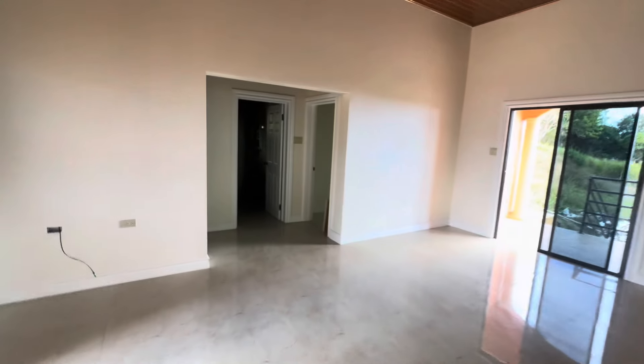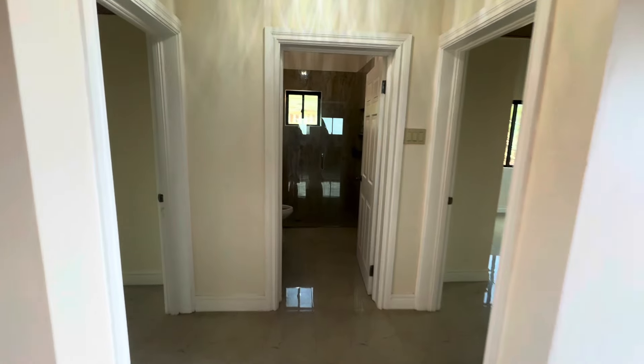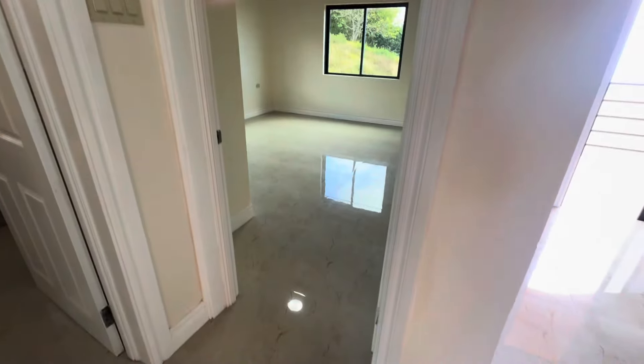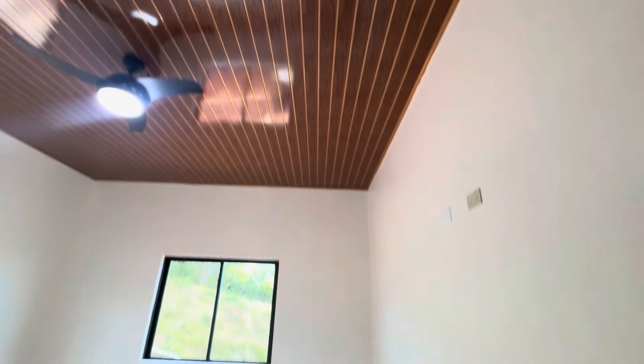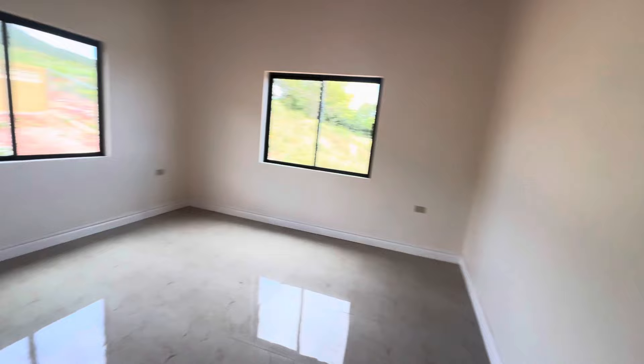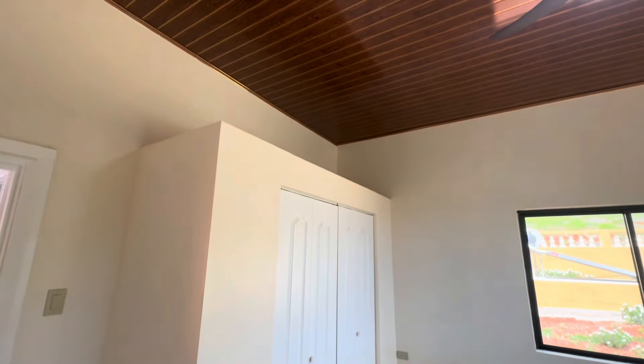We are now back into the living room and kitchen and we are going to take a look at the bedrooms located on the other side of the house. These bedrooms are almost like mirrors located across from each other. Let's take a look inside and you can let me know in the comment section what you think about the finish — I quite like it.